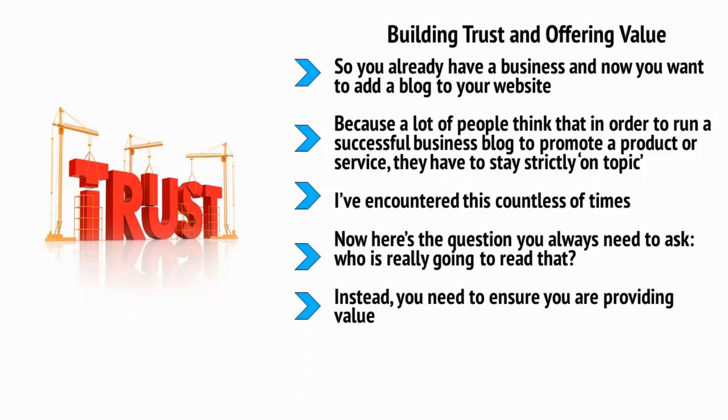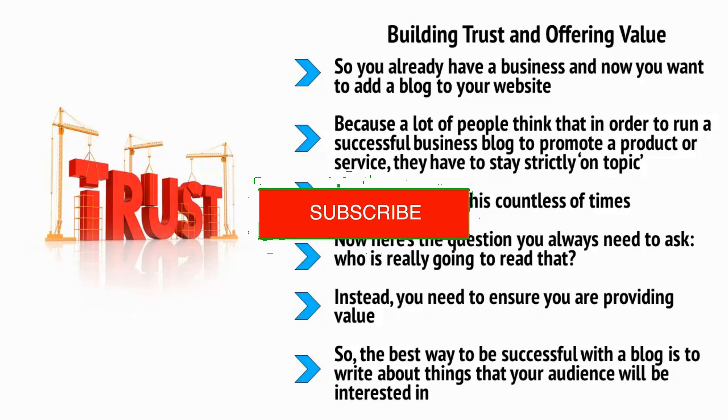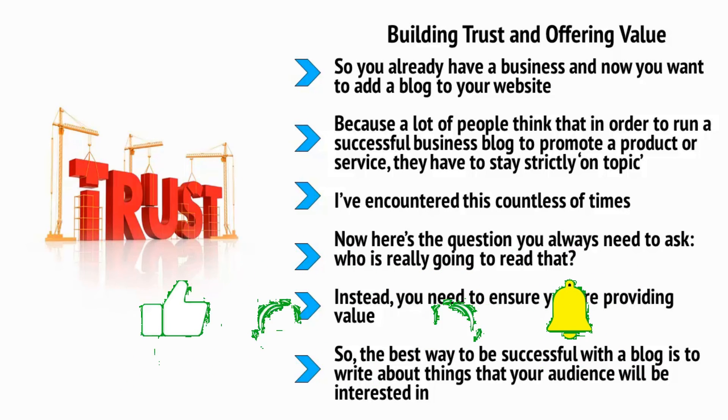Instead, you need to ensure you're providing value. You need to give some useful or entertaining information away for free, so that people have a reason to keep coming back. Only by doing this can you create an interested audience that you will then be able to sell to. So the best way to be successful with a blog is to write about things that your audience will be interested in. Be consistent and be passionate, and only plug your products and services when the time is right. This will help you to get shares, to find people subscribing to your blog, and more.